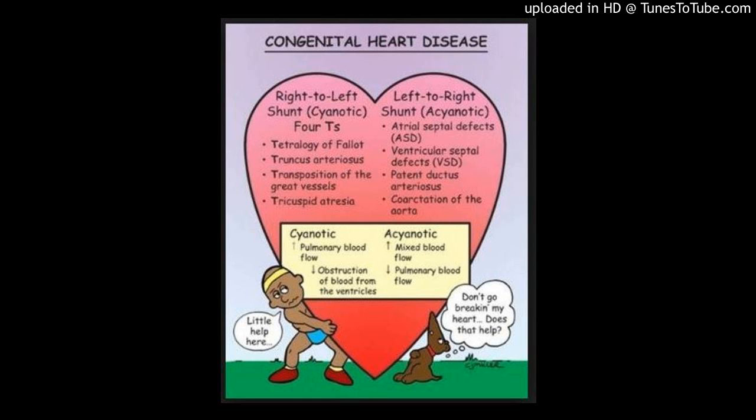We sought to investigate whether gadobenate dimeglumine (GD-BAPTA), together with self-navigated inversion-prepared coronary magnetic resonance angiography (CMRA) sequence design, improves coronary image quality in pediatric patients.